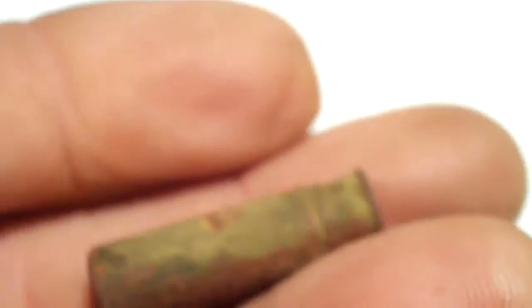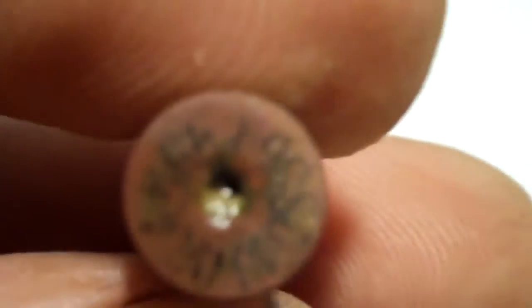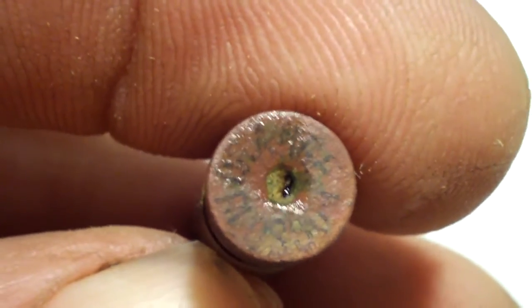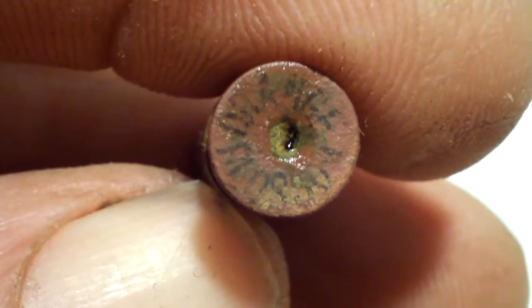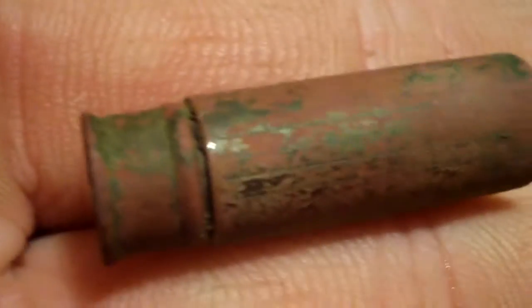I got one more thing. Hopefully somebody will know what this thing is. It sort of looks like a bullet, but it's not. It's got a hole and it says 'orange blossom' on the end of it. Anybody got any ideas what that thing is? A little bigger than a pencil, about an inch long. Never run across anything like it.